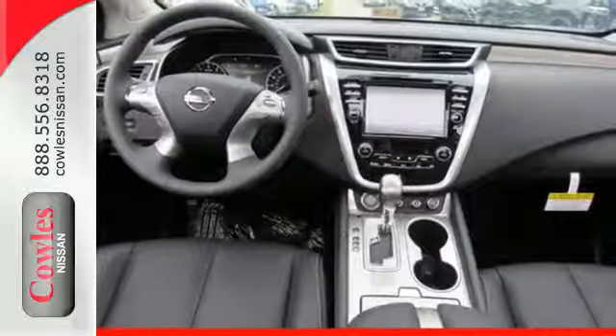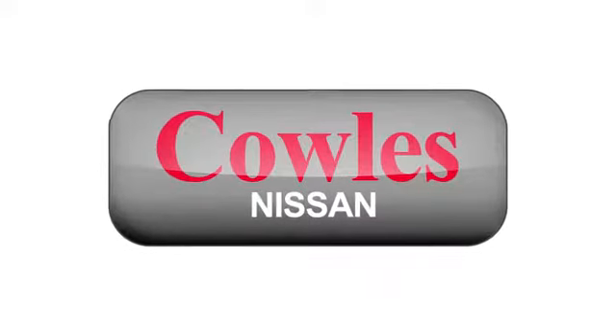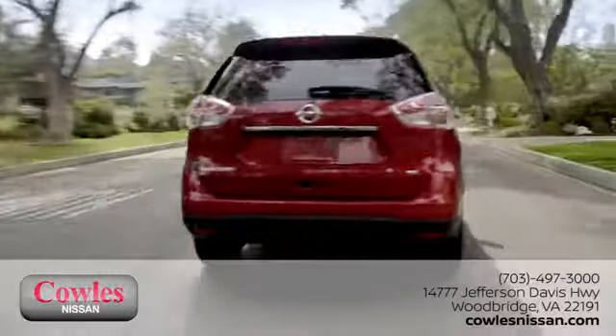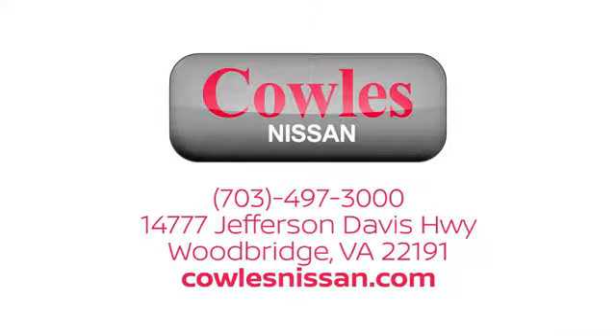Take to the road in this exquisite Nissan Murano today. You're not just a number at Kohl's Nissan — you're a family member. We work hard to make owning a new vehicle easy, fun, and affordable. We're conveniently located at 14777 Jefferson Davis Highway in Woodbridge.